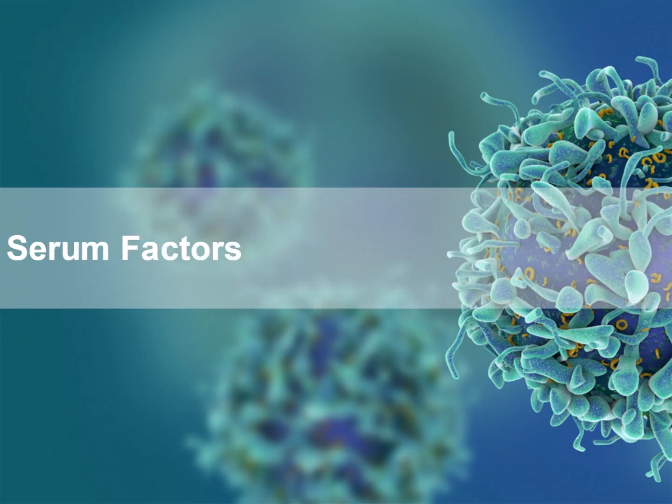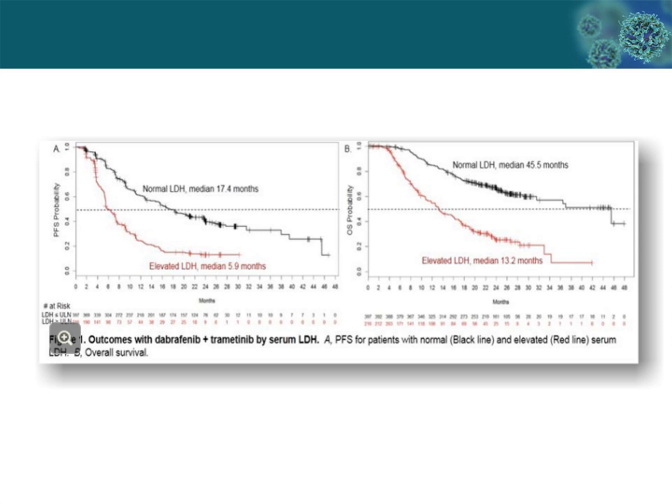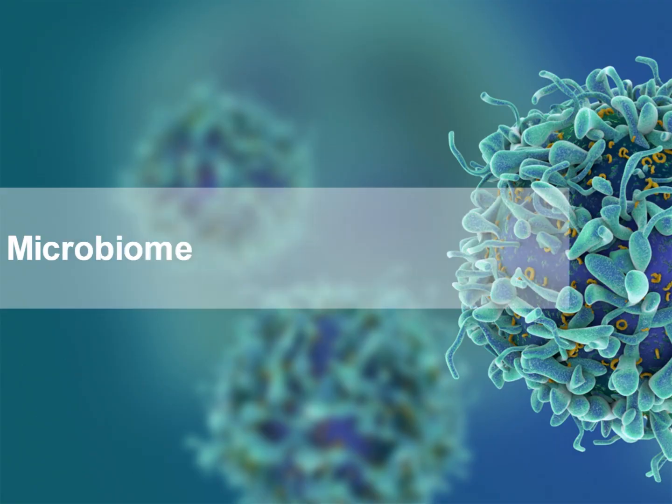There are also serum factors that can predict response to immune checkpoint inhibitors. These include LDH. Patients that have higher levels of serum LDH are less likely to respond to immunotherapy as well as targeted therapy.